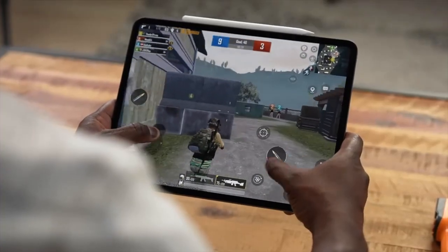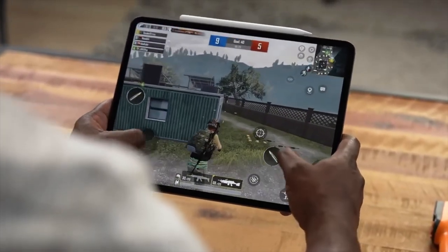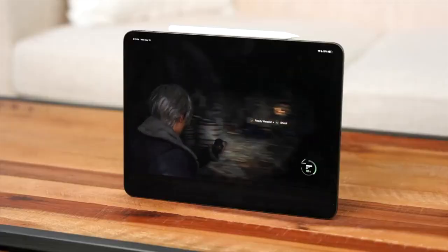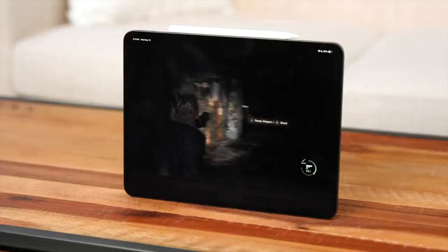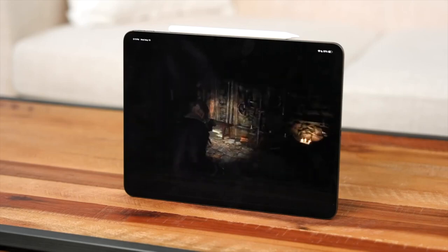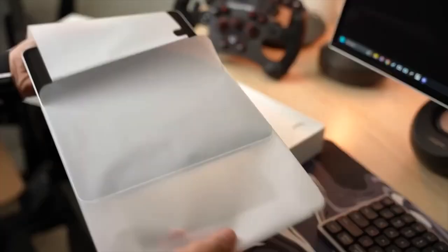One major thing that made headlines is just how thin it is — and was it worth making it this thin? I say yes. People have been bending these, and anybody can bend something that is thin, but having such a thin and lightweight design has made it possible to comfortably use this 13-inch model in your hand for a long time, even for gaming sessions.